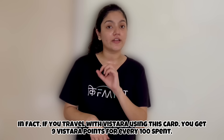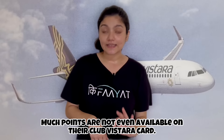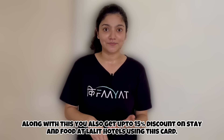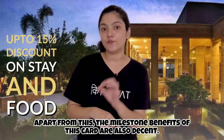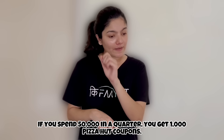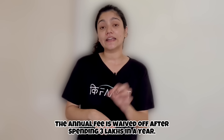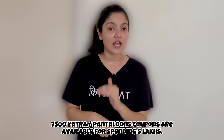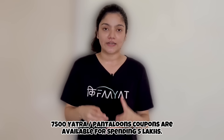In fact, you get 9 points on every 100 rupees spent towards Vistara, which is more than what you'd get even with Club Vistara's own card. You also get up to 15% discount on stay and food using this card. The milestone benefits are also decent: spend 50,000 rupees in a quarter and get 1,000 rupees Pizza Hut coupons; spend 3 lakh rupees in a year and get annual fee waived off; spend 5 lakh rupees in a year and get 7,000 rupees vouchers from Yatra or Pantaloons.